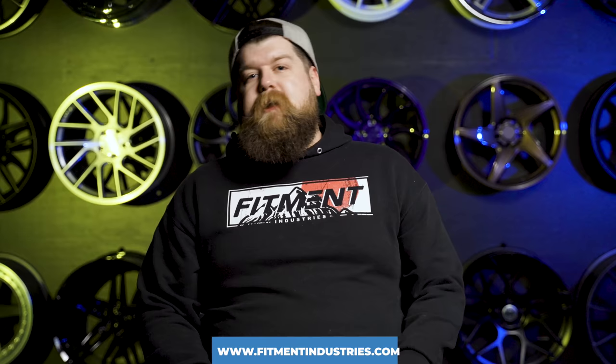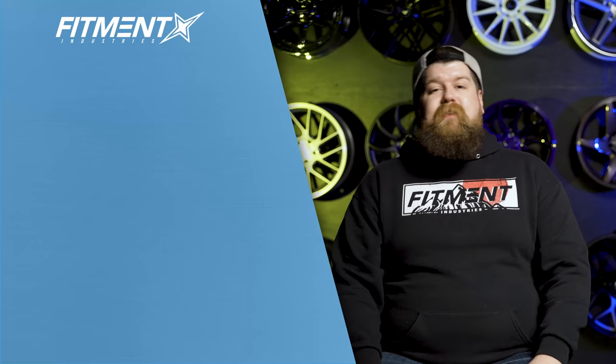That about wraps it up for this special Supra episode of the What Generation is Best series. We will be making more videos just like this one, so please leave a comment and let us know what cars you want to see covered next. Make sure you're subscribed and getting notifications to stay in the loop. And of course, don't forget to head over to fitmentindustries.com for any and all of your wheel, tire, and suspension needs. We'll get you hooked up with exactly the setup you're looking for. I'm Sean, seanb.fi on Instagram — thank you so much for watching. Peace.